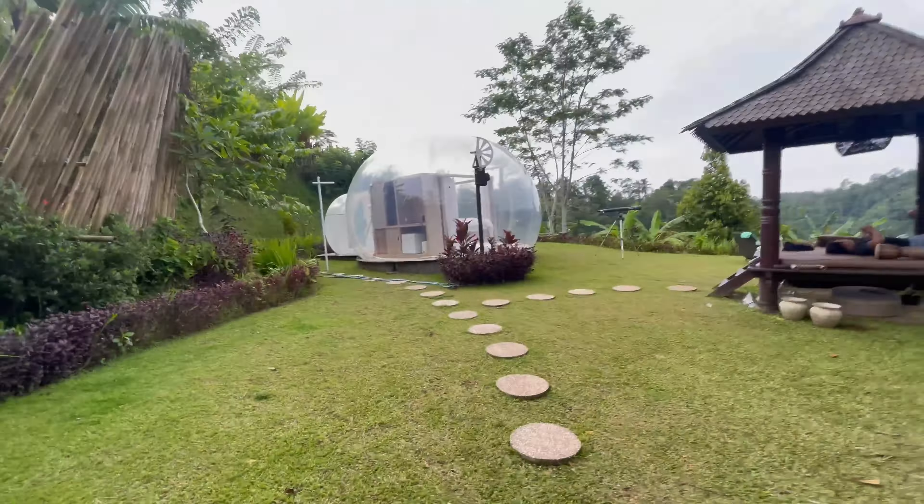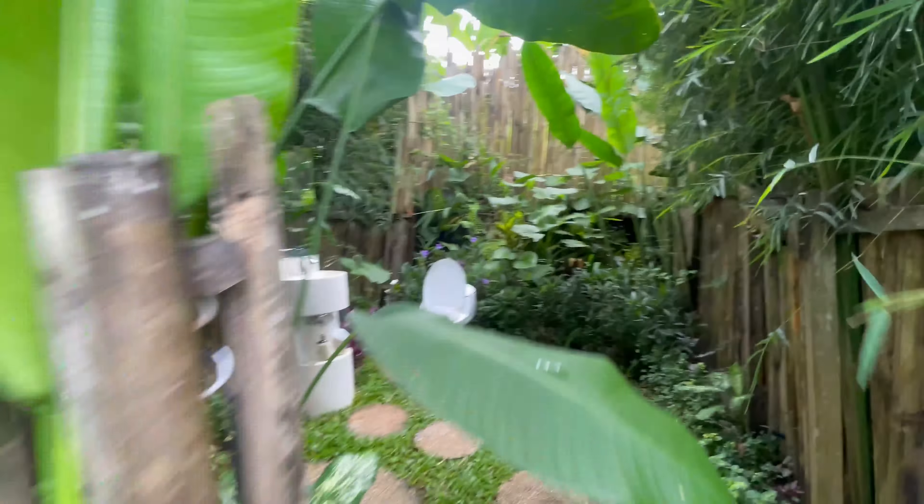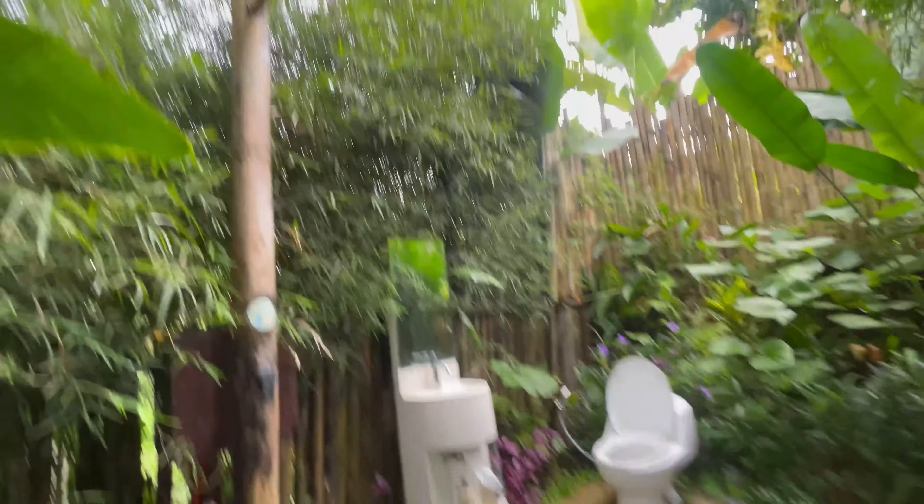The washroom - this is the view. Check this out. This is like a natural washroom, literally in the forest. It's a place to hang your stuff, shower, toilet.